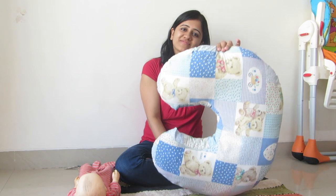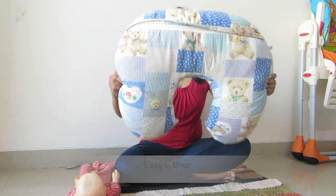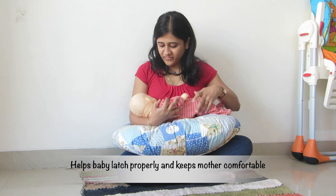A feeding pillow is a useful breastfeeding accessory. It is designed such that a nursing mother can easily wear it and bring baby close to her body. This way, the baby can latch properly while the mother is seated in a comfortable feeding position.